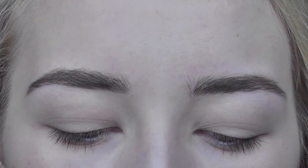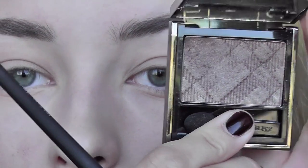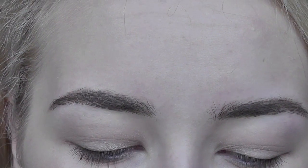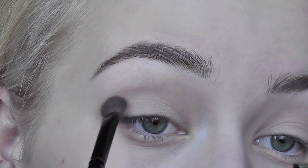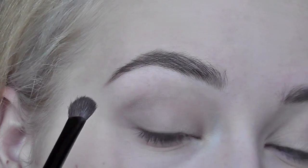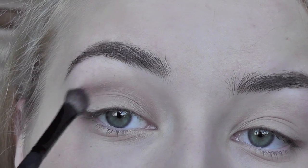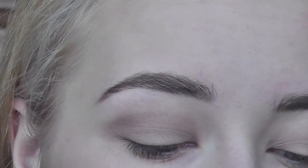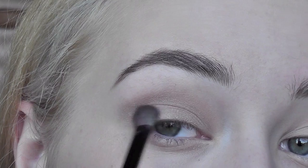We have a nice wash of color. I'm gonna use my Barbary Eyeshadow in the color Rosewood, number nine, which is a gorgeous taupey color. With a brush I'm just gonna take some color and put it in the crease to deepen up the look a little bit, and put some on the outer corner.